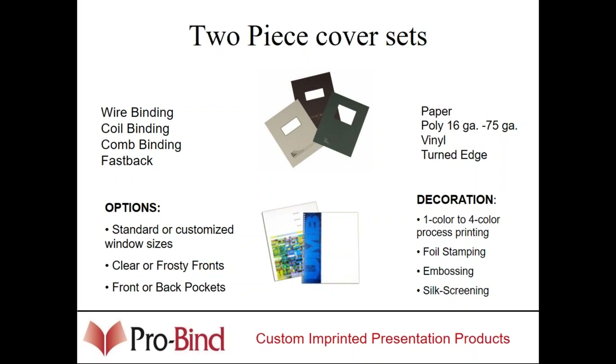We can do a padded cover set, a hard cover turned-edge two-piece cover set. I would recommend that if you're going to be doing something like that for your client, get them pre-punched by us for whatever punch pattern they're going to be using so that they don't ruin their own die.